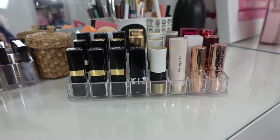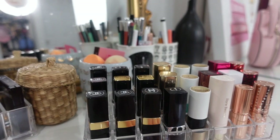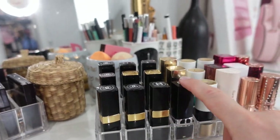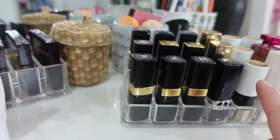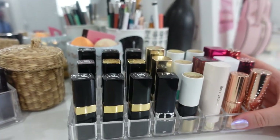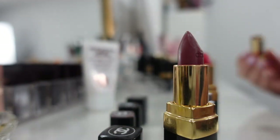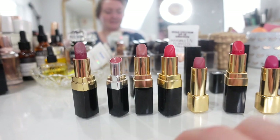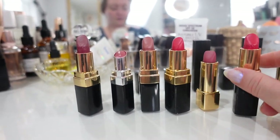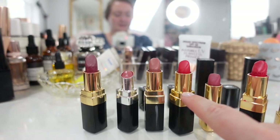Next up we have more everyday lipsticks — not all nudes and neutrals, just more of my luxury high-end lipsticks. We've got Chanel, Bobbi Brown, Dior, Hermès, Merit, and Rare Beauty. I also have a few more Charlotte Tilbury and some Natasha Denona. For the Chanel lipsticks, both are Arthur from the Chanel Boy Collection — my original, which I bought before going to Paris over a decade ago, and the new one I actually wear.